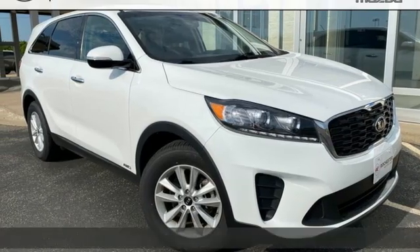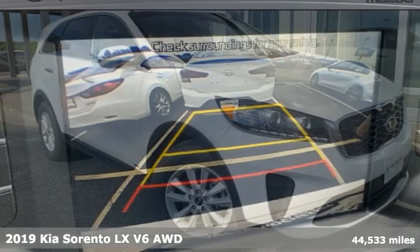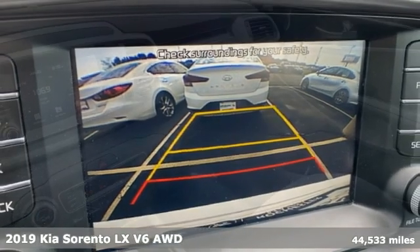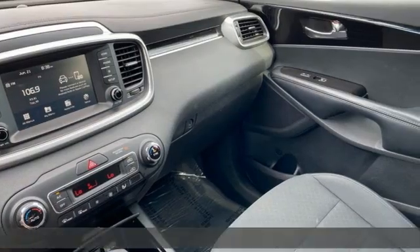It's a 2019 Kia Sorento. Your life requires you to be adaptive, and your vehicle should be too. This Sorento is the perfect fit for everything you need it to be.